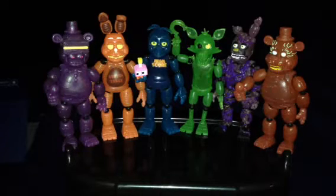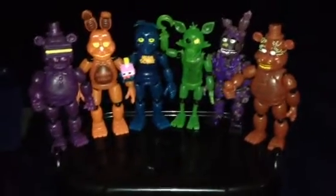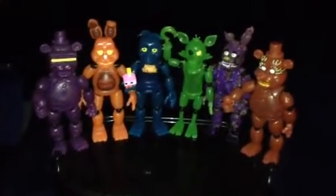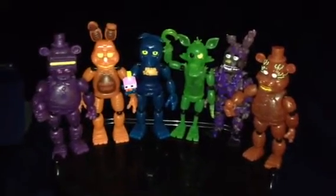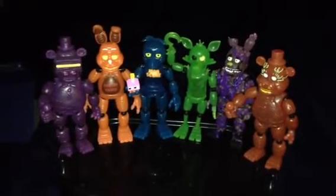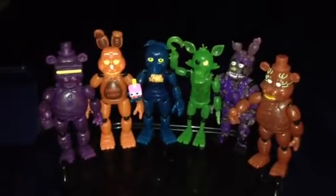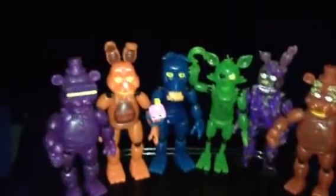Hello there, everybody, and welcome back for another Thoughts and Opinions on Five Nights at Freddy's Action Figures. Just be aware that the camera quality is not perfect. I apologize about the camera quality, but anyways, let's get into the action figures.